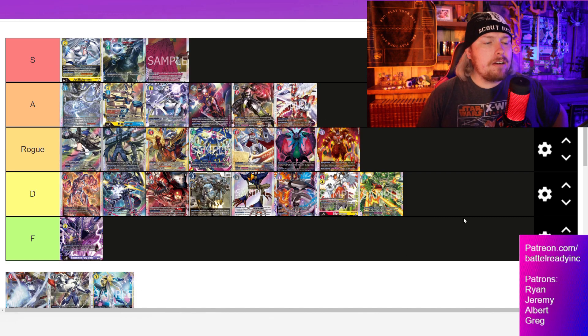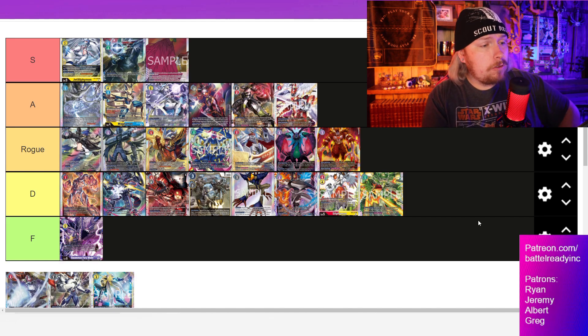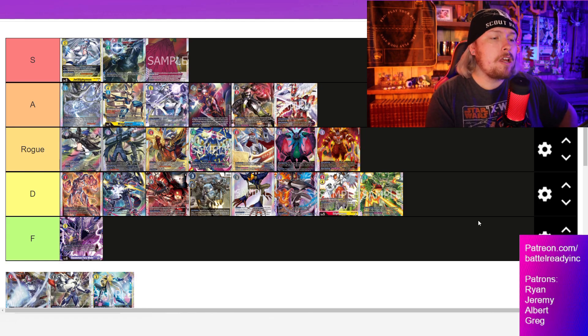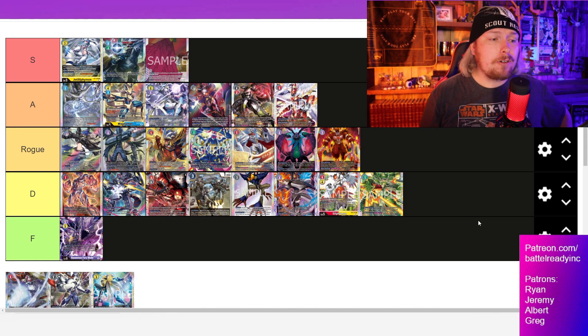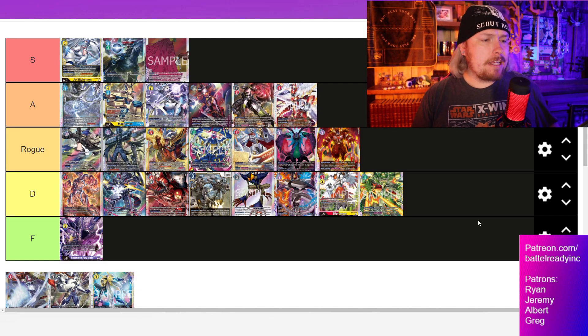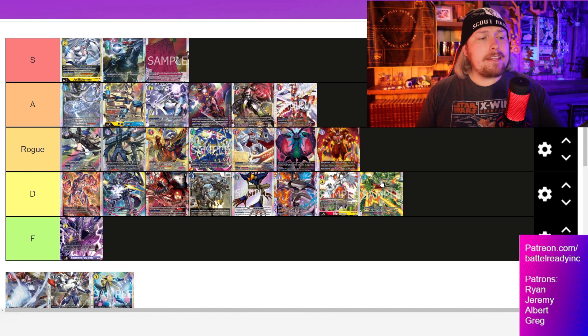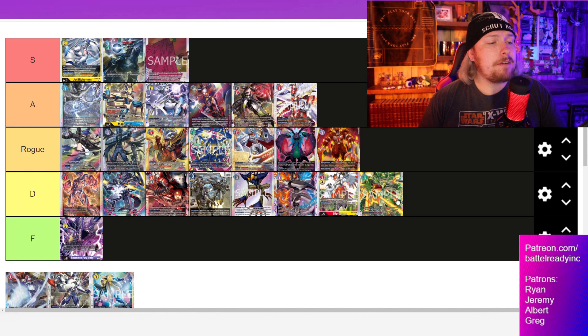We do have a new Terriermon which is another target for our Golden Armor Rapidmon — always nice, since Golden Armor Rapidmon is stupidly strong. Any deck that has a good use of tamers like Mega Gargomon does — it uses both Willis and Henry, probably about three each — that yellow Rapidmon is a pretty solid include in this deck. But I still don't think it's enough to put it up into Rogue category.